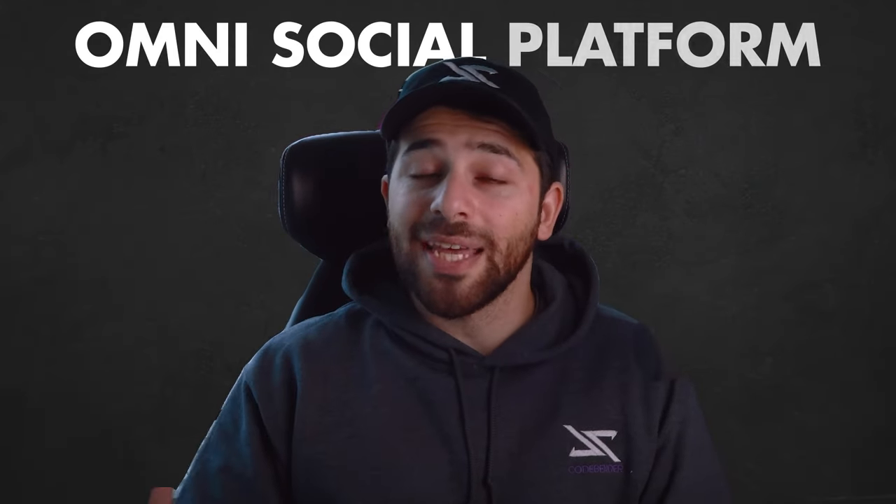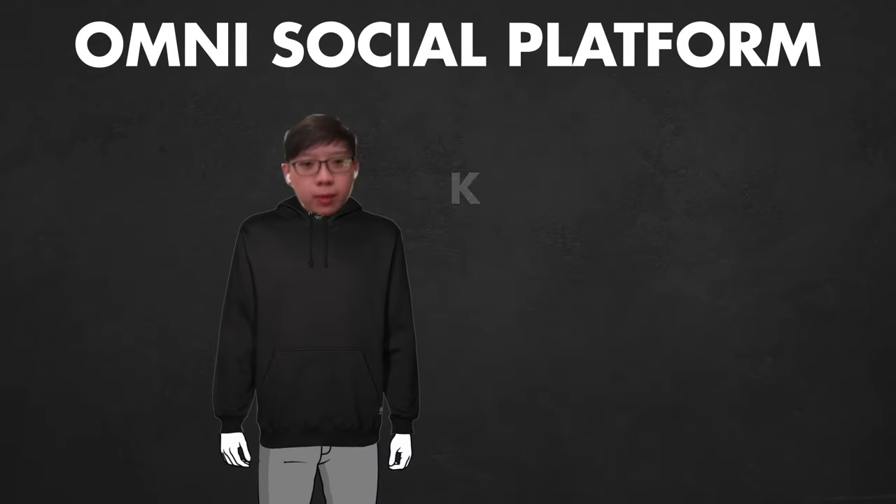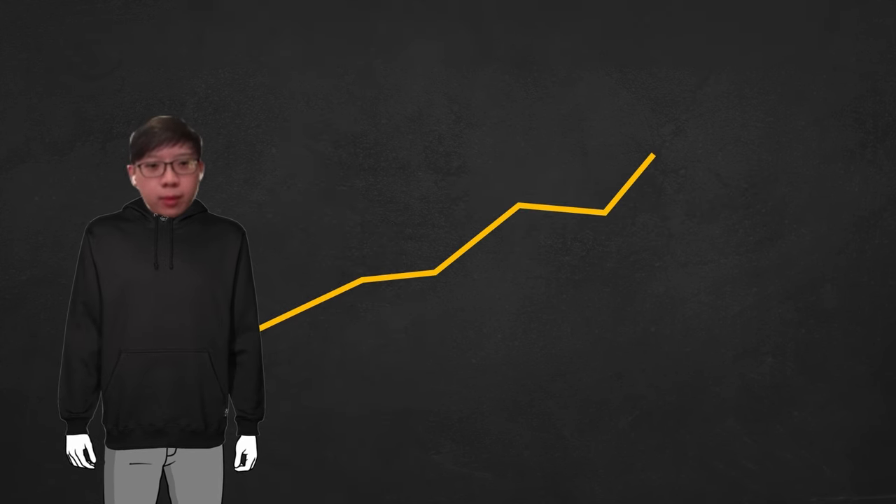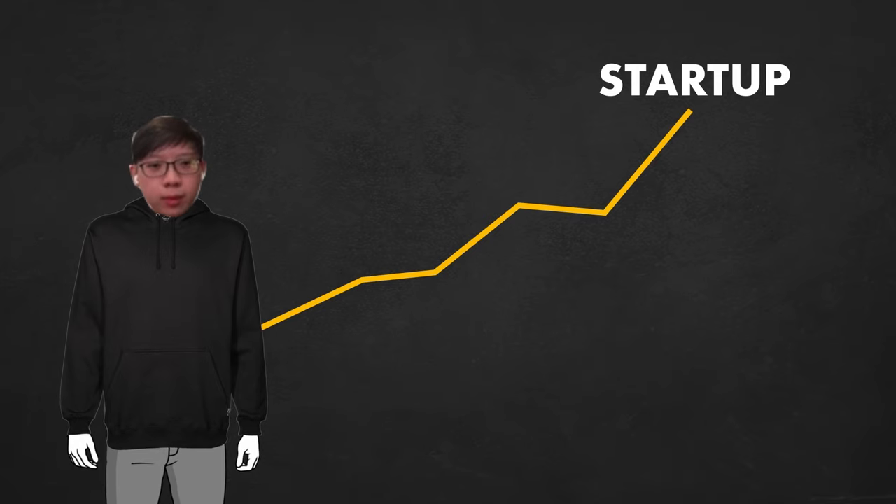The fourth project is Omni, an AI social platform by Kenneth. Kenneth is 24 years old, based in Singapore, and he actually wants to build a real startup based on his project. He already had the base app built prior to the course and added all the AI functionality during the course.